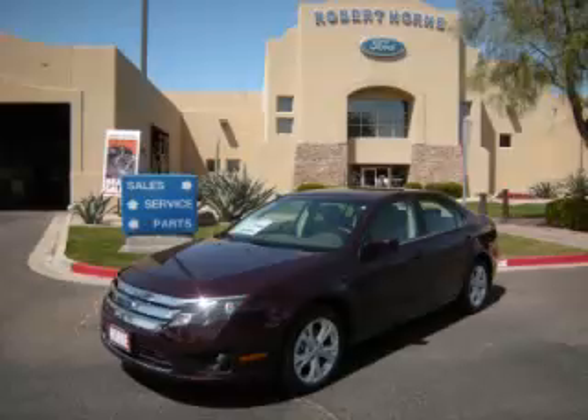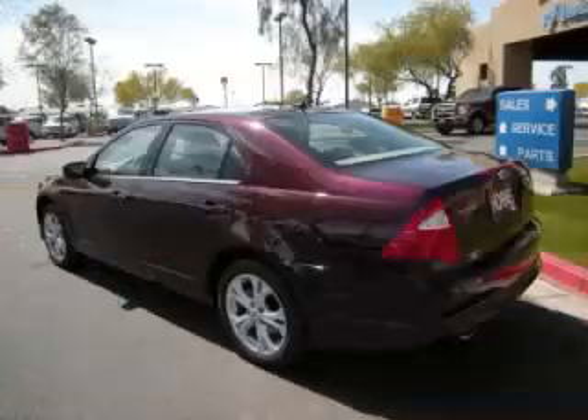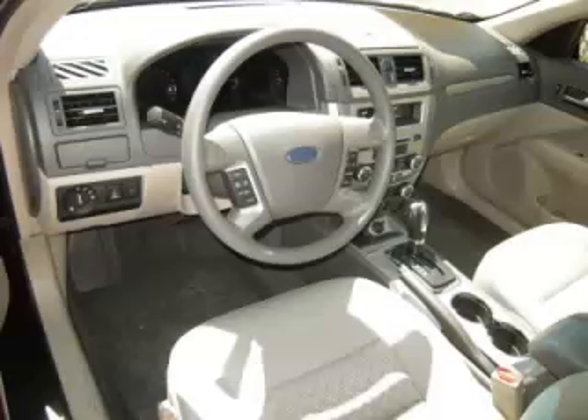This is a 2012 Ford Fusion SE, complete with a 3.0L V6 engine. Top features include traction control, driver's info center, power sunroof, side impact airbags, and tilt telescope steering.